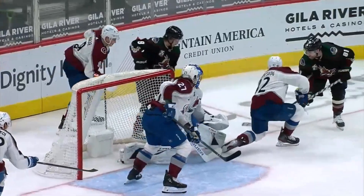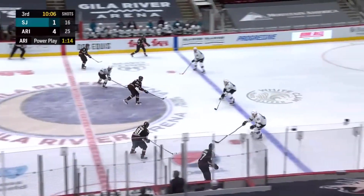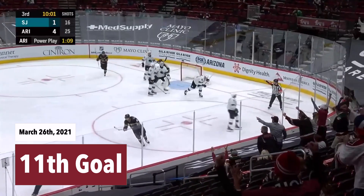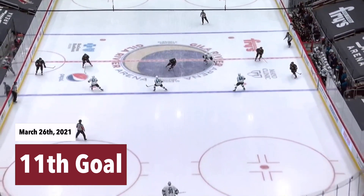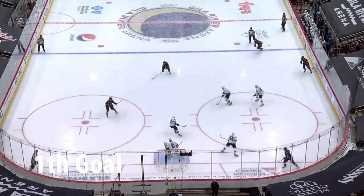They're being served by Ryan Donato. Ekman-Larsen brings it in. Keller, out high, Kessel shoots, he scores! Phil Kessel, in game number 1100, gets a goal! Continues to get it done. Now 11 snipes on the season for Phil Kessel.